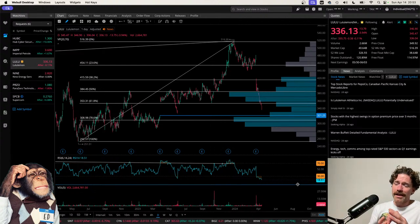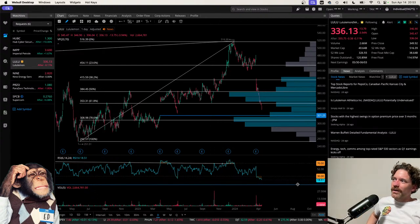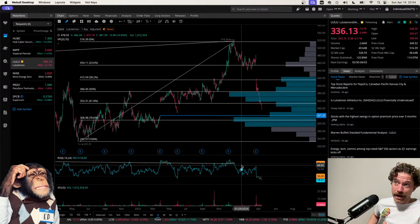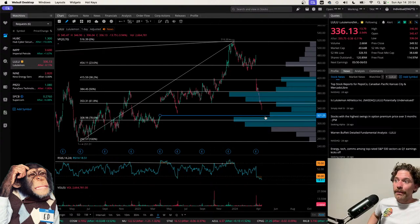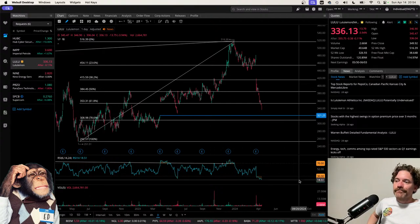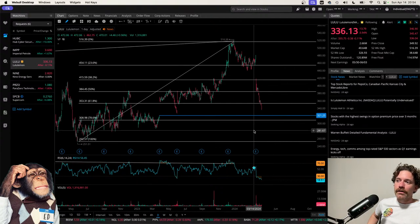Lululemon always struck me as very expensive — I've never bought anything from them. When I made the thumbnail last week I saw they have men's clothing, jeans, all sorts of things — but it strikes me as overpriced. If we are in a recession and inflation is making everyday things more expensive, people won't be buying expensive yoga pants. So I could definitely see this going lower. It's a potentially good dip-buying opportunity, but economic conditions suggest caution.